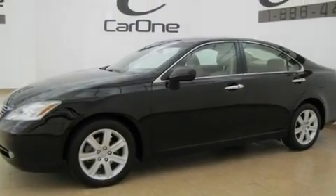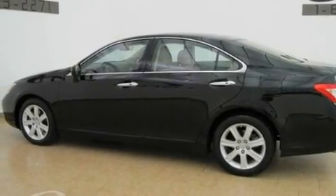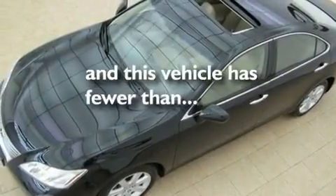Its top features and packages include the Premium Plus Package, a moonroof, a navigation system, an MP3 CD changer, a leather interior, stylish 17-inch alloy wheels, an engine immobilizer theft deterrent system, a low-tire pressure indicator, heated seats, and this vehicle has fewer than 38,000 miles on the odometer.